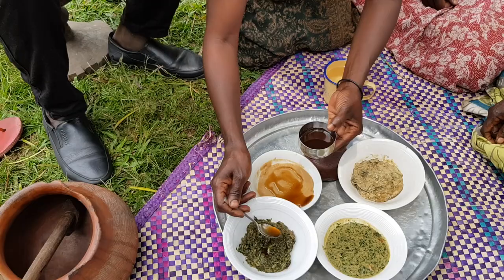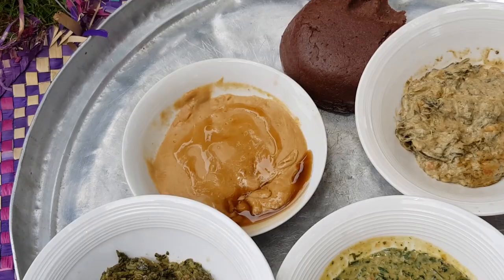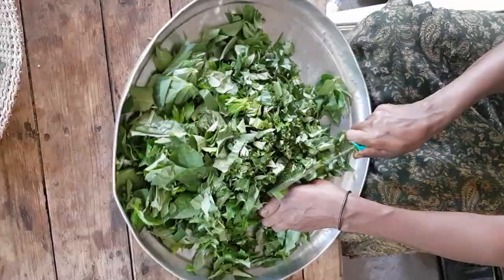Please subscribe to my channel first! Now here are the foods we're going to make: this is lapena, then we have marakwa over there in the corner, and here with the shea oil is akeo/kale, and then this is bo. So we're going to show you how to make each of them.